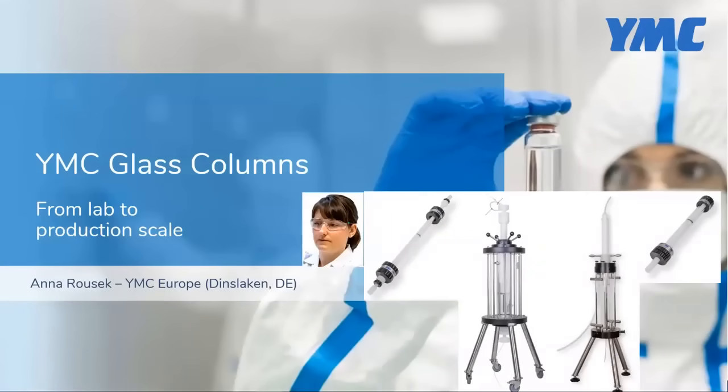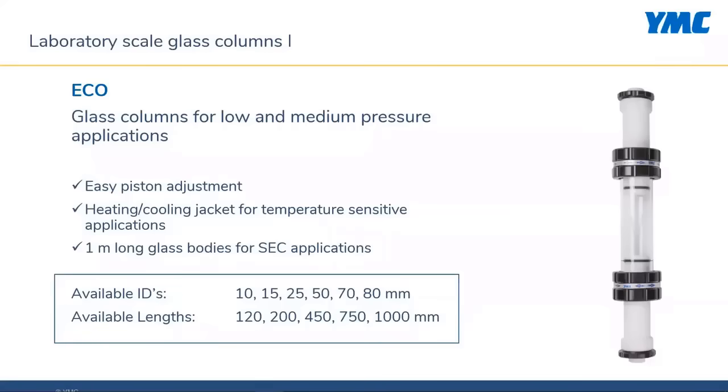Thank you, Jeff, and hello to everybody. YMC offers glass columns for low and medium pressure applications in laboratory and pilot scale. I'll give a short introduction into the four different column lines which are available. For laboratory scale applications, two different column lines are available.